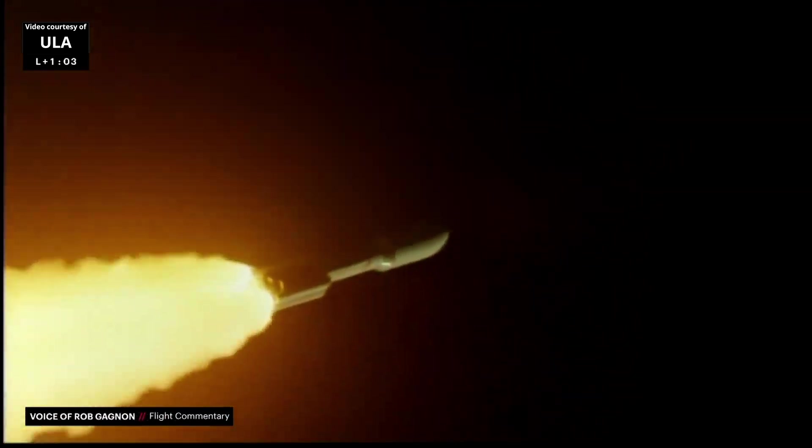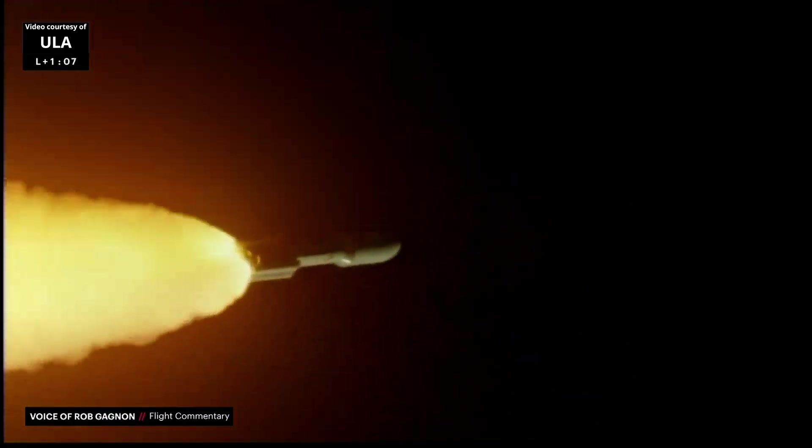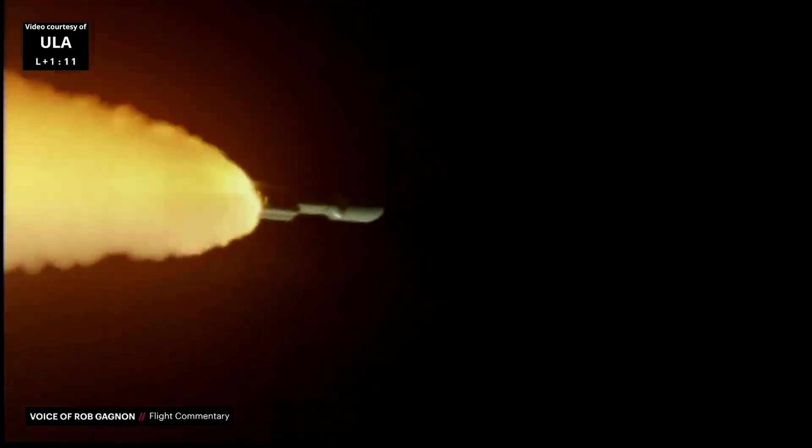SRBs burning normally. RD-180 operating at expected throttle level. Everything looking good. Body weights look good. We are now throttled down in preparation for SRB burnout.